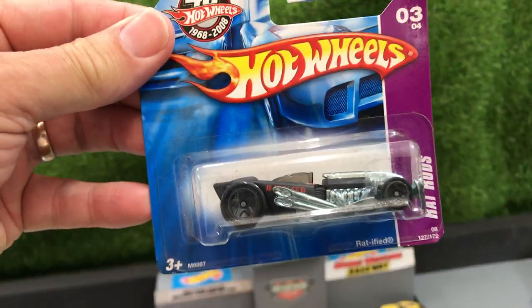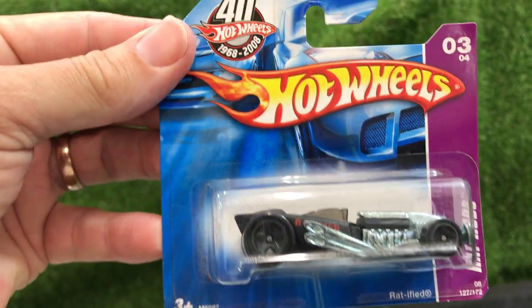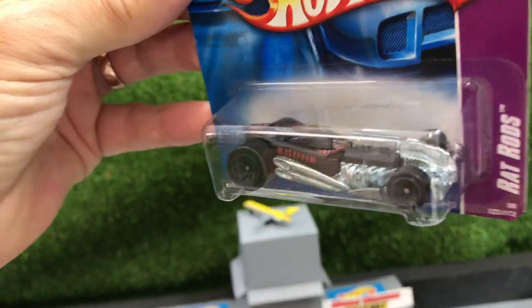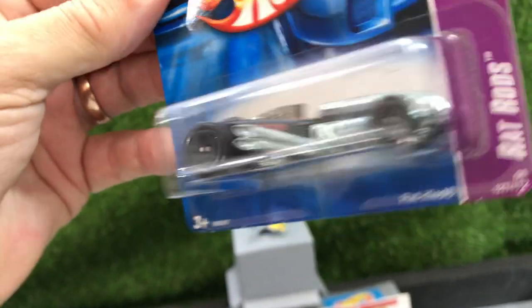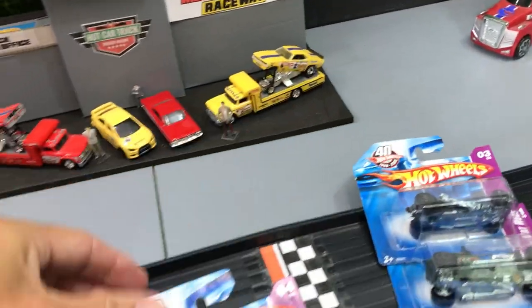The Ratified. I love these names. The Ratified. Look at that. Yeah, wow — he looks like he's going to clean up on Mount Western Raceway.